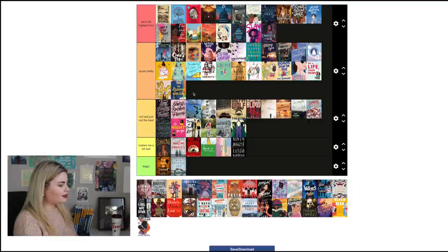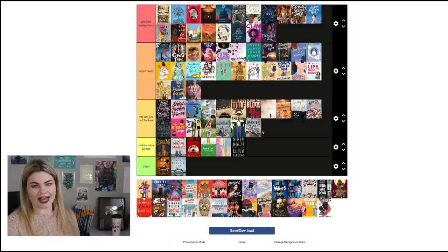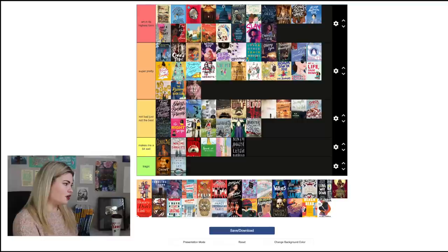Lovely War by Julie Berry: I'll commit and put it in 'Super Pretty' at the lower end — it's a nice cover that captures everything, but it doesn't really stand out. Master of One by Jada Jones and Danny Bennett: the cover shows the mirror-based magic system, and having this broken mirror is a really powerful statement. However, it's just not my sort of cover — it doesn't really stand out from a lot of other YA books that look similar, so 'Not Bad Just Not the Best.'